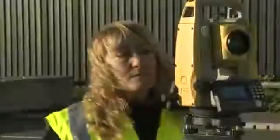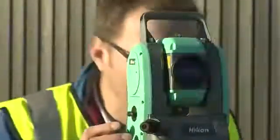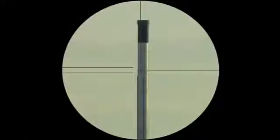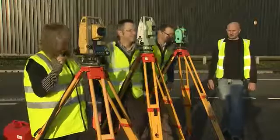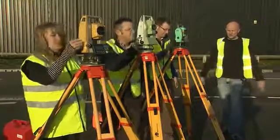Our TopCon team has compared the ES with the Leica TS-06 and the Nikon Nevo. They set up three real-world scenarios to establish a realistic comparison between the different instruments. You can judge the results for yourself.